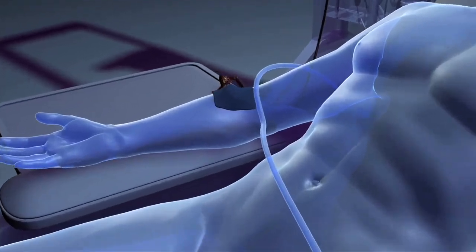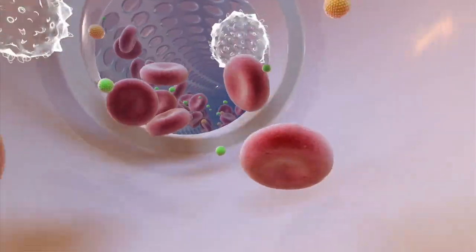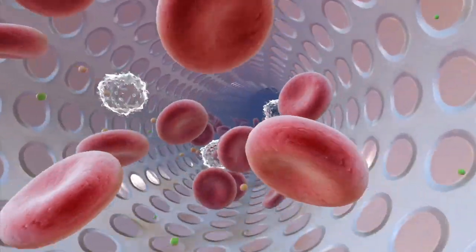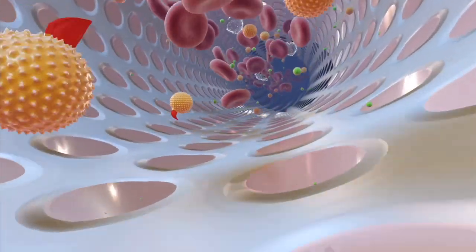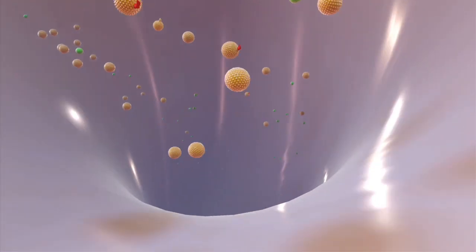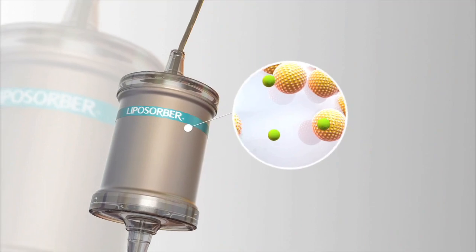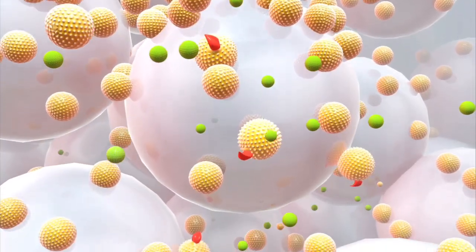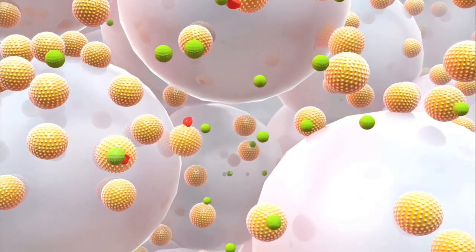Blood is withdrawn through a needle in one arm and returned in the other. The machine separates plasma from whole blood. Plasma is then routed to one of two adsorption columns that remove atherogenic lipoproteins such as LDL, VLDL, and LPA.